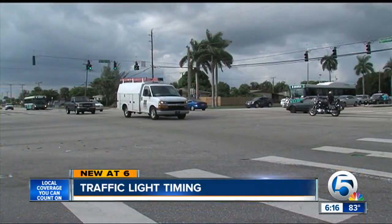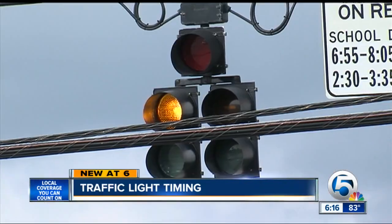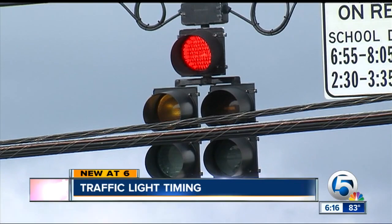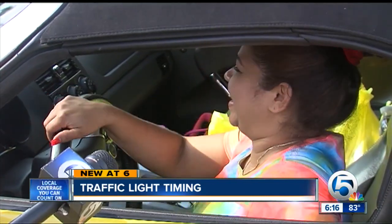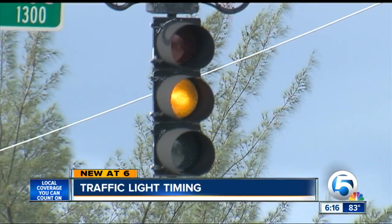Determining whether traffic lights sit on red or green and for how long is one of the top complaints that Palm Beach County deals with. Some days it seems like an unpredictable game of red light, green light. Traffic signals with a mind of their own — especially this time of day.